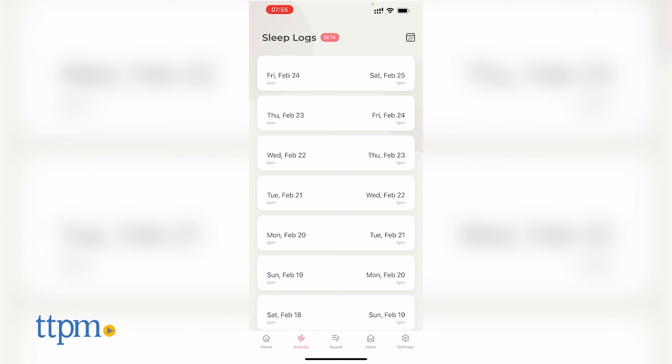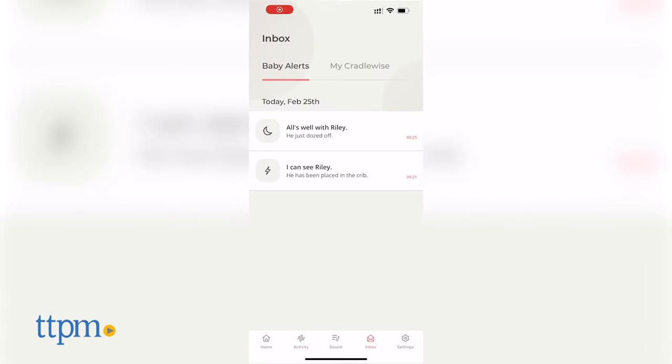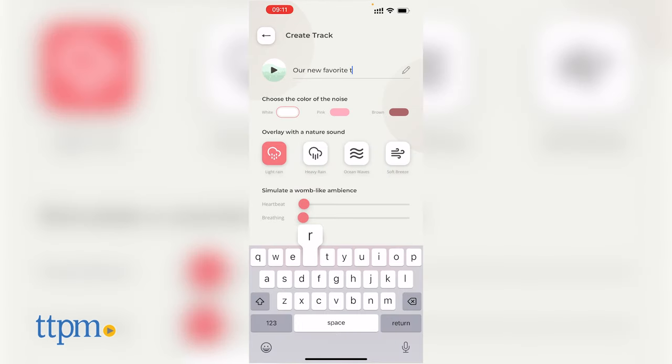You can use the crib's app to get sleep notifications. It'll let you know if your baby needs attention, record your baby as they sleep, and let you know about your baby's sleep trends and fitness stats. However, the app does require Wi-Fi to work. You can also create your own sleeping sounds within the app.